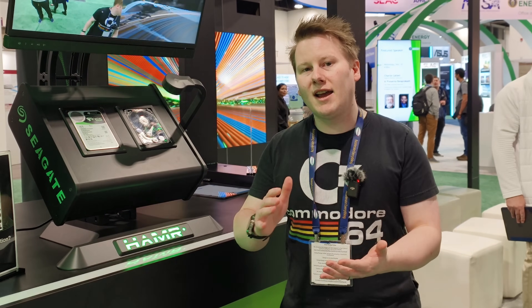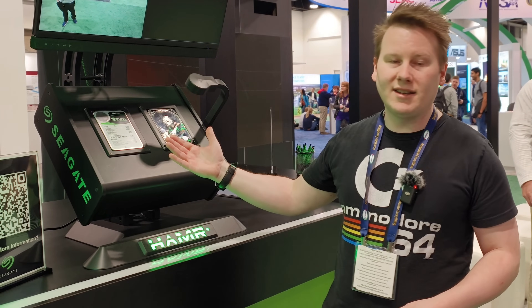What about mechanical? There's still a massive demand in this industry for mechanical storage. We've seen 18 terabyte drives hit the market, 20 terabyte, 22 terabyte is now on the market. And they're all around technologies that multiply the amount of bits that are currently going on inside a hard drive.